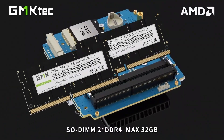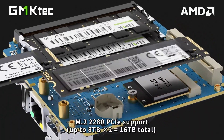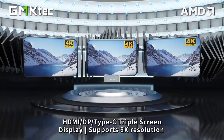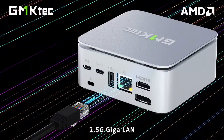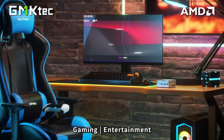Pros: Excellent CPU performance for the price. Supports 3 4K monitors. Great port variety, including USB-C and 2.5G LAN. Sleek design ideal for compact setups. If you're after an affordable Ryzen-powered mini PC with premium features, the Gntek G10 deserves your attention.